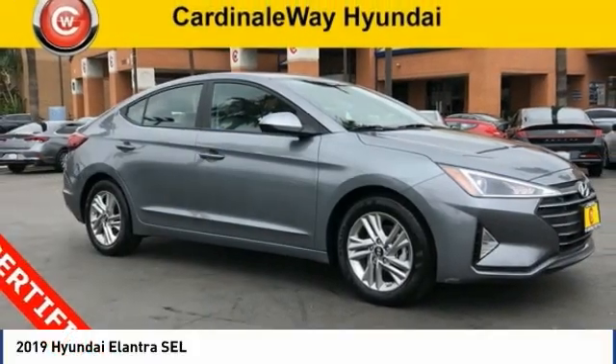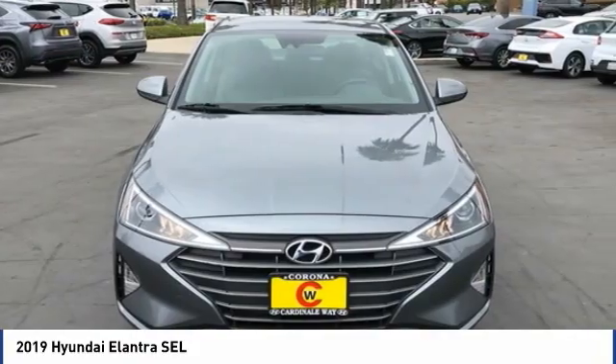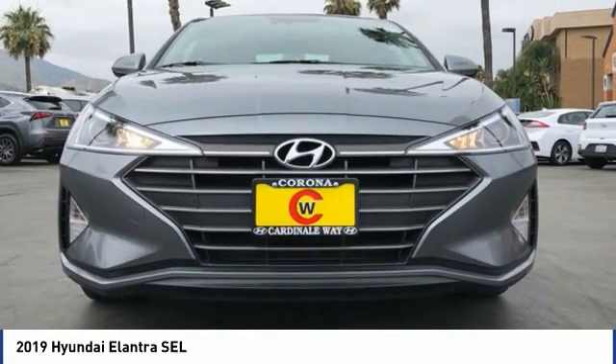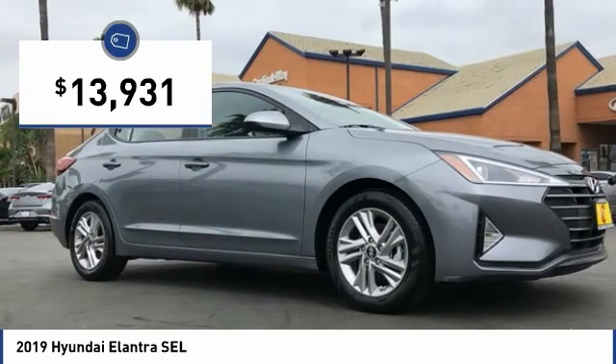You're going to love the 2019 Elantra. The Elantra boasts the most interior room in its class and gets an exceptional 35 miles per gallon. With its luxurious standard features, the Elantra is an easy choice and is priced below $15,000.